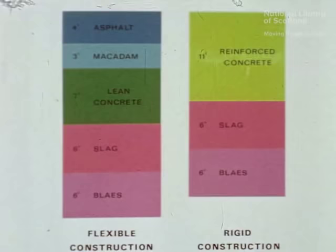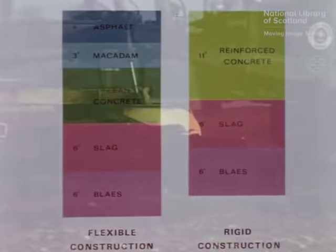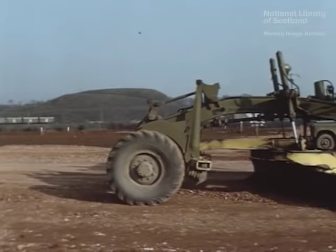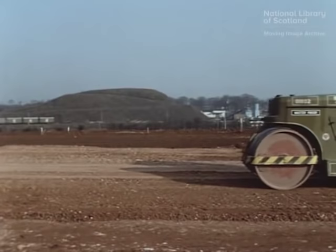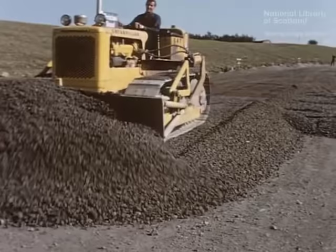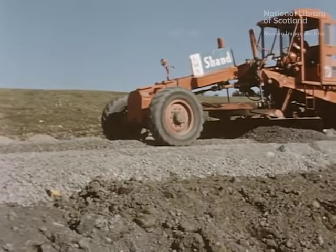The design of both flexible and rigid pavement constructions was based on Road Note 29 of the Road Research Laboratory. After general earthworks were completed, the formation level of the road was graded to line and level and sub-base laid. The sub-base was composed of two layers, each six inches compacted thickness. When the lower layer of burned colliery blaze or steelworks waste had been laid and compacted, the upper layer of frost-resistant processed slag was spread, graded and rolled to profile.